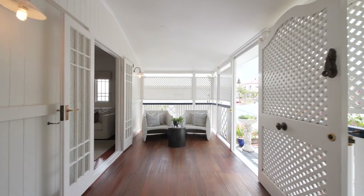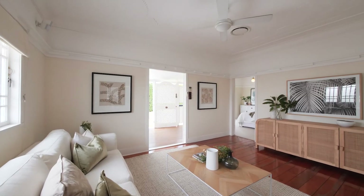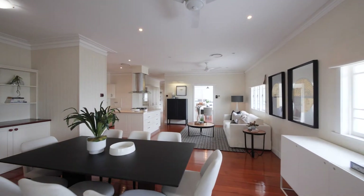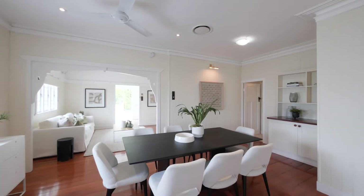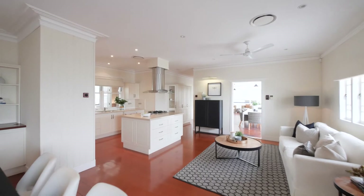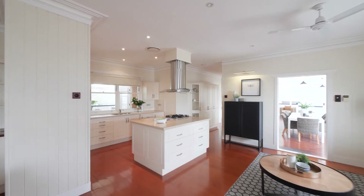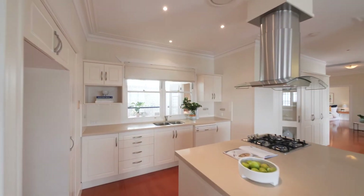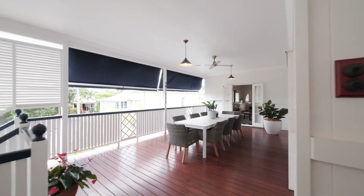Enter through the French doors into the home. The lounge room is there and you flow easily into the centre of the house, through the dining room and to the central kitchen. The central kitchen certainly talks to all areas in the home, including that big entertainer's deck.